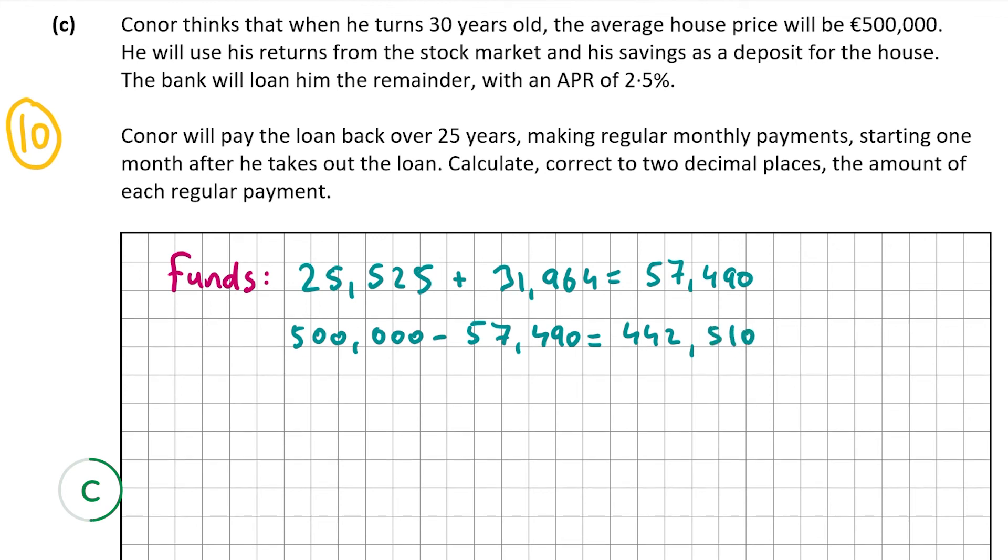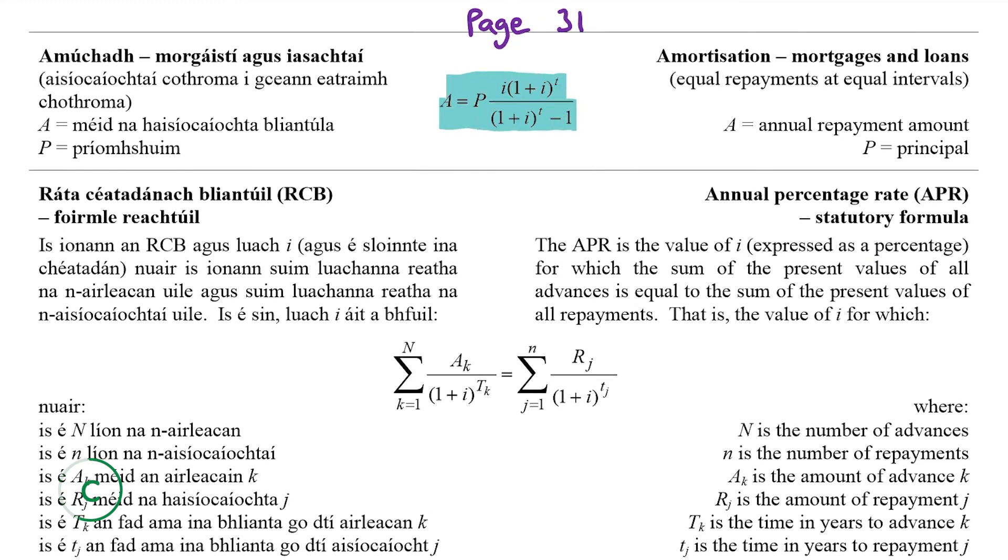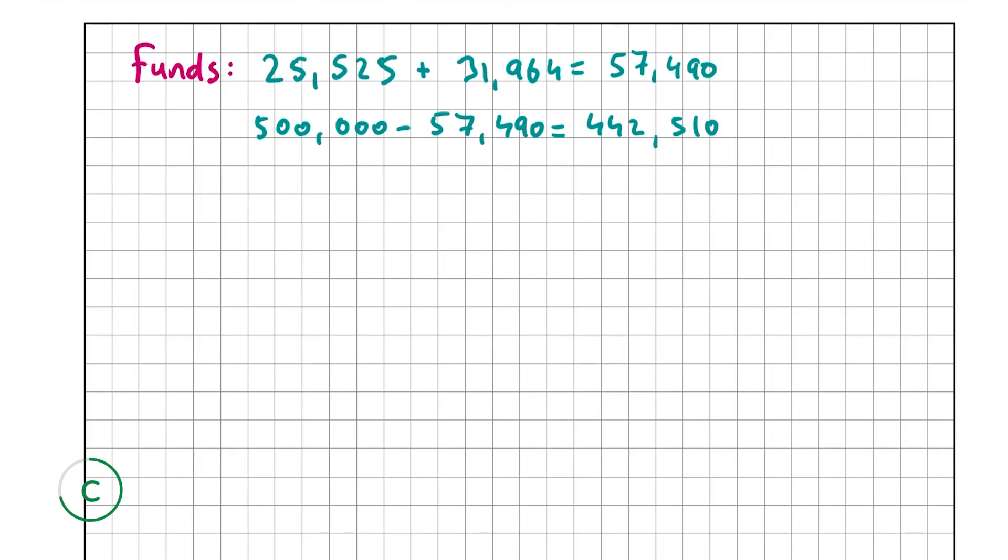Now we use the amortization formula on page 31 of the formula and tables book — the very first formula on the page: A equals P times i times (1 plus i) to the power of T, all over (1 plus i) to the power of T minus 1. A is the monthly repayment, P is the principal (€442,510), i is the monthly interest rate (0.002060 from B part 1), and T is the number of months.